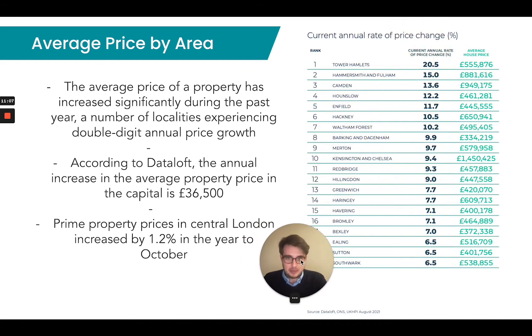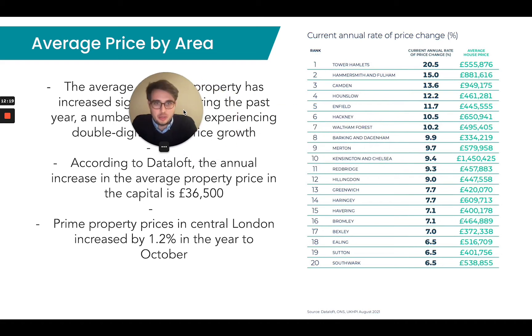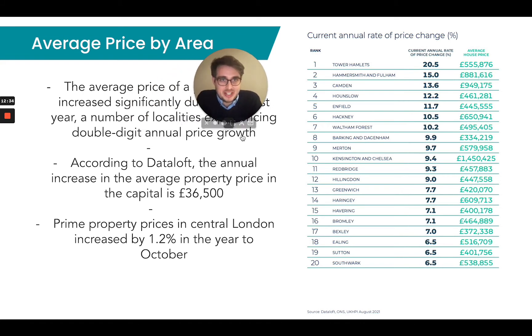There's a quick breakdown here of some of the areas in London that have experienced the largest amount of growth. A number of localities experiencing double-digit annual price growth include Tower Hamlets, Hammersmith and Fulham, Camden, Enfield, and Hounslow, just to name a few. According to Dataloft, the annual increase in average price growth in the capital was £36,500. Prime property prices in central London increased by 1.2% in the year to October. Tower Hamlets saw a 20.5% annual change, and Hammersmith and Fulham experienced a 15% change in annual price.